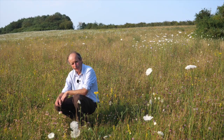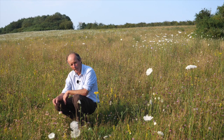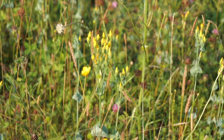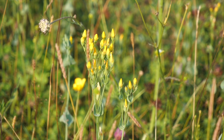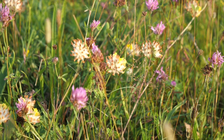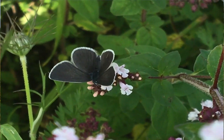We're in another arable reversion area. This has been seeded with a wildflower mixture about eight years ago — a similar range of species — and now we've got species like kidney vetch colonising, which is really good for the small blue butterfly which is just next door.